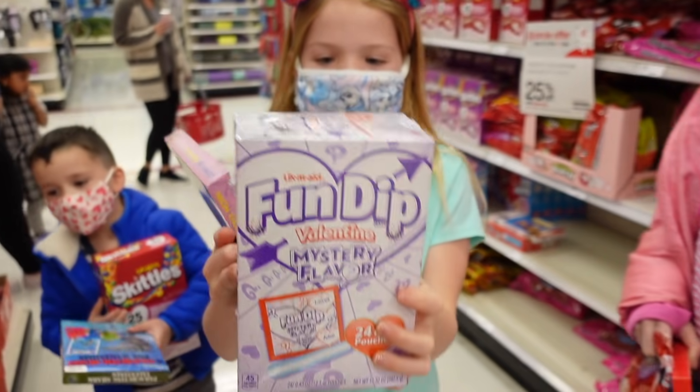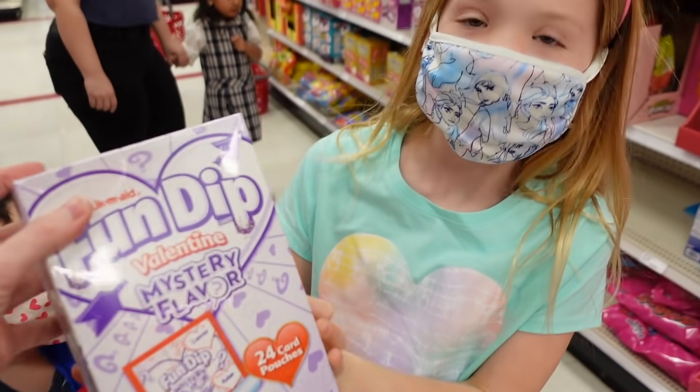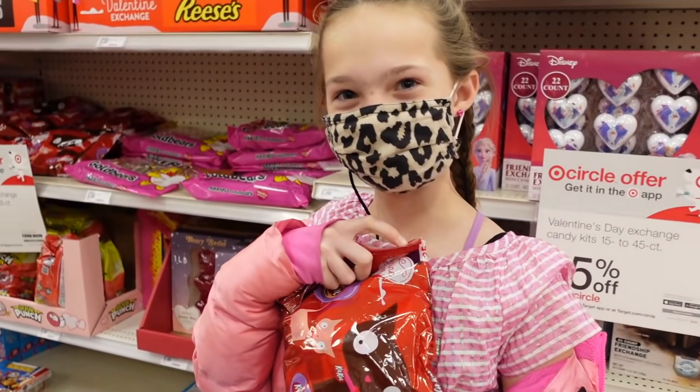Good choice! Amai, what are you doing — Fun Dip? You did Fun Dip last year too, didn't you? And Addy chose Kit Kats. Kit Kats — that's a good idea!